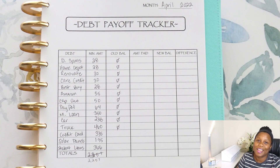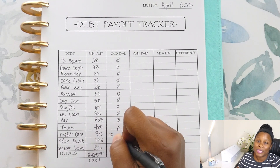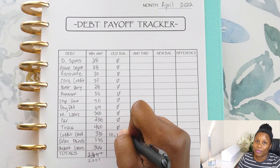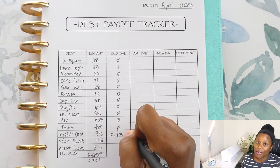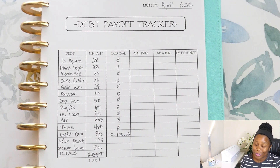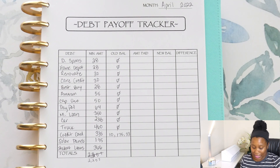So first, let's go ahead and write down all of our totals. Since we are paying off the credit card, we're focusing on this one. I want to do this one first. So I'm going to write down the total for the credit card, the amount that we owed, and I'm going to also write down the other two before we get into the payment amount. So for the credit card, the old balance was $10,175.33. And that's the current debt that we're working on.